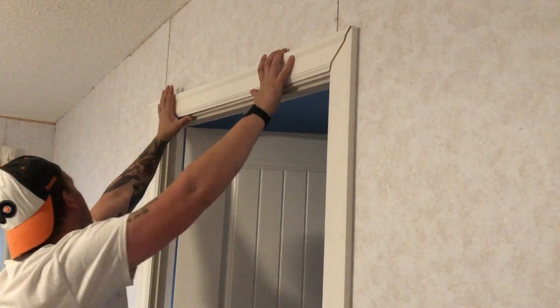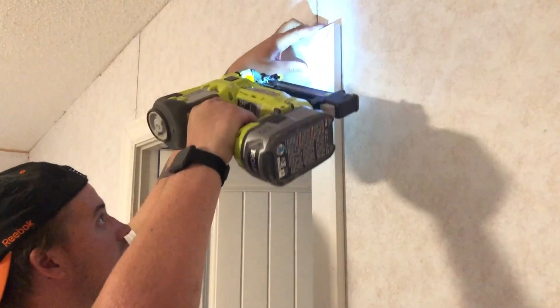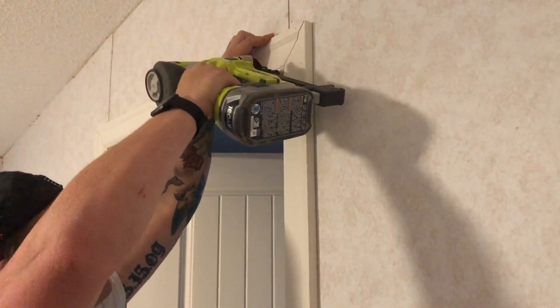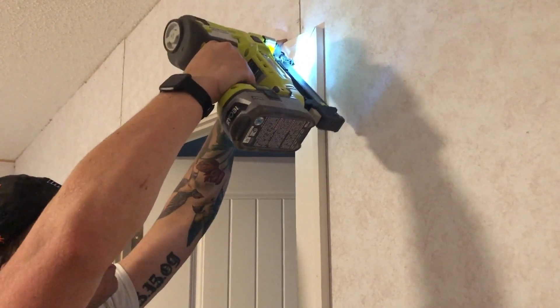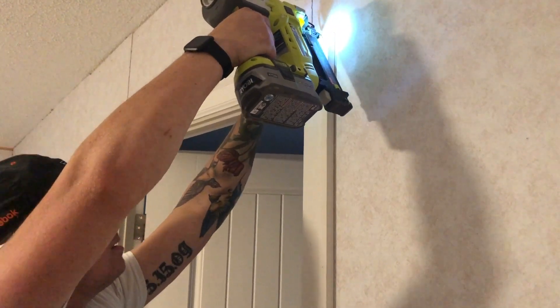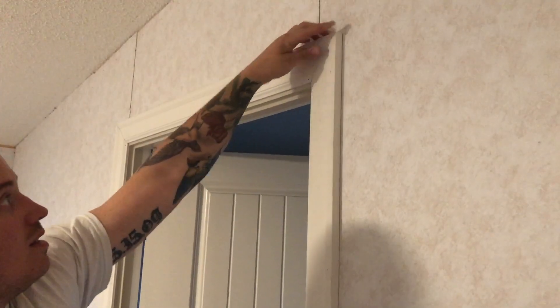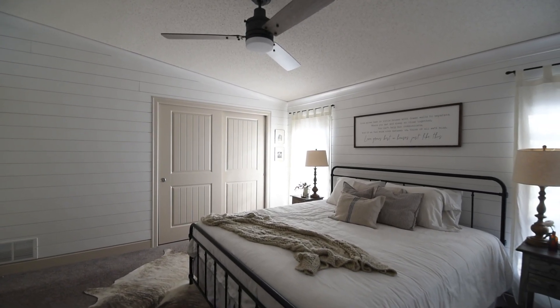We got extra excited when Mitri got on board and contributed this beautiful pre-painted shiplap — this is their Mitri complete solution for shiplap. It's pre-painted, you just throw it up, and it comes with a little patching stick so you can patch the nail holes, and it looks so good. We also used the Mitri trim, baseboard, and crown molding, and it really finishes off the space.